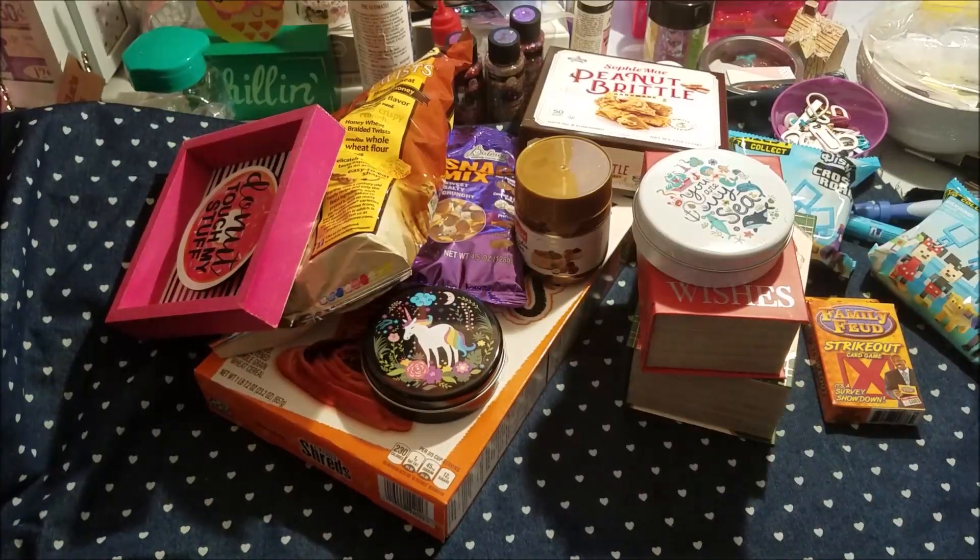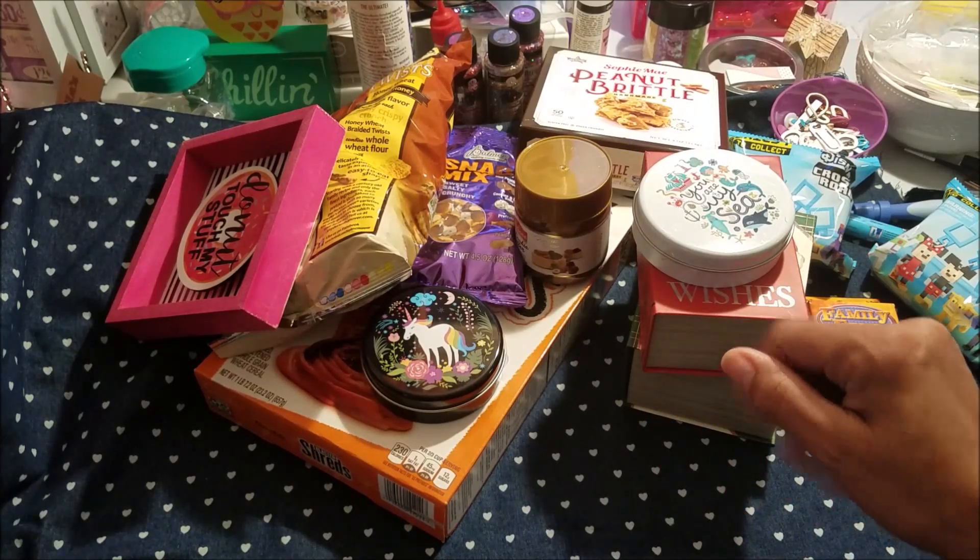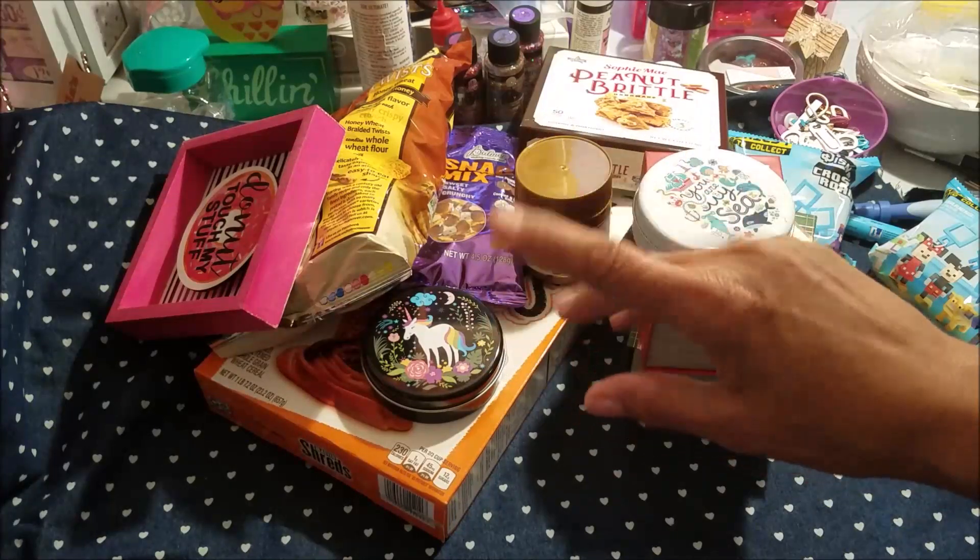That is it, guys — that is my haul. I hope you all have a wonderful day. Thank you so much for tuning in. Don't forget to subscribe on your way out. I would appreciate it, and I will see you in my next video. Bye.